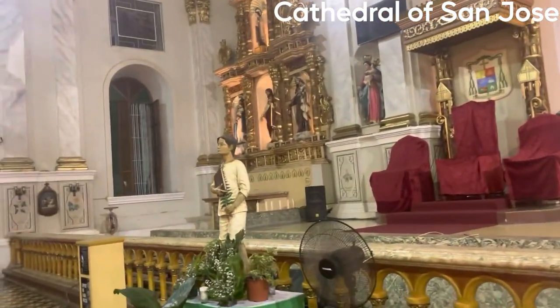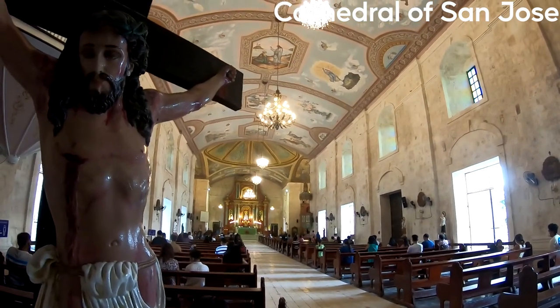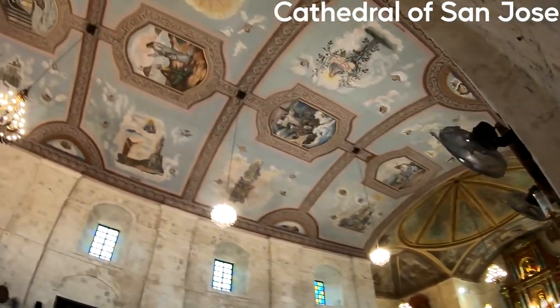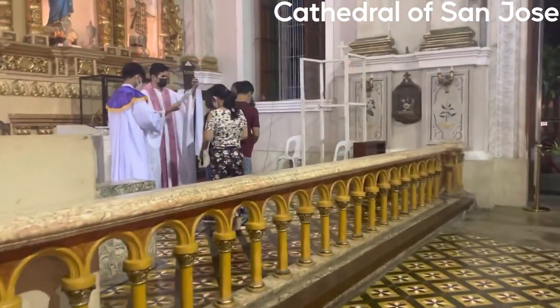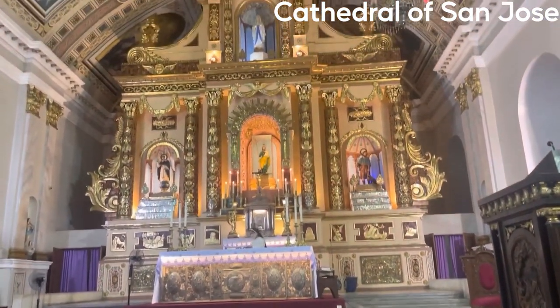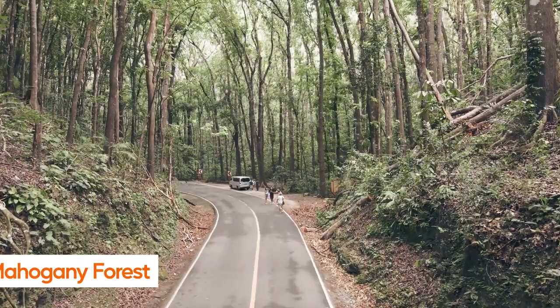Visitors can explore the church and admire its intricate stone carvings, stained-glass windows, and beautiful frescoes. The church has a unique architectural design, which is a mix of Gothic, Baroque, and Romanesque styles. The cathedral is also home to a number of religious artifacts and artworks, including a wooden statue of the patron Saint San Jose and a collection of antique religious vestments.